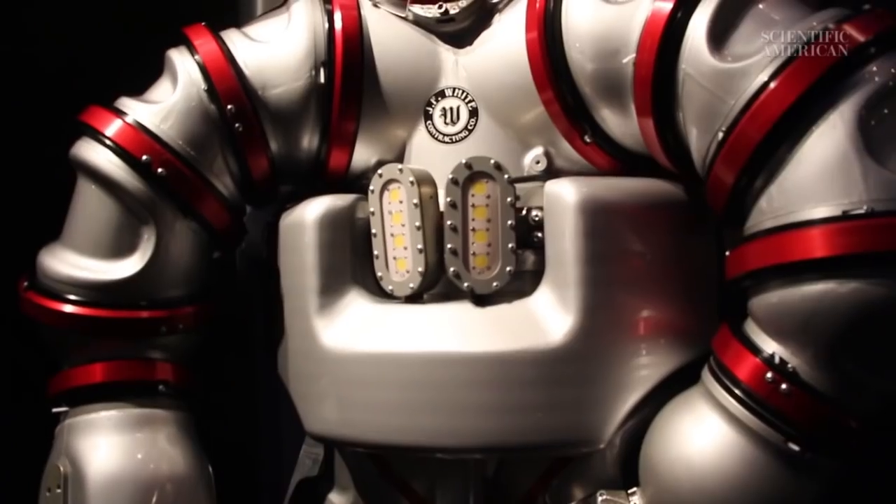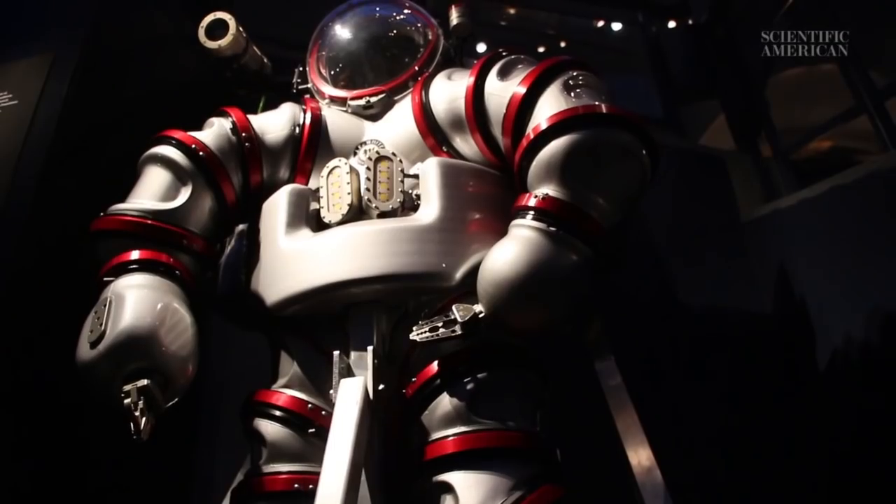So here we have a tool that can cross-bridge any number of industries and solve problems that we've never been able to solve before.